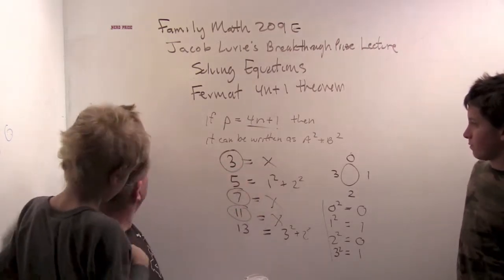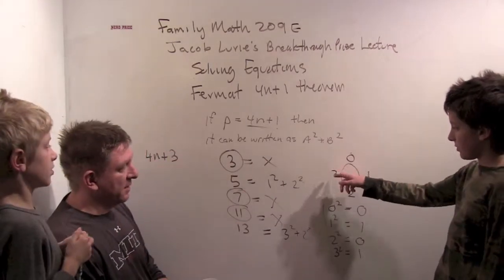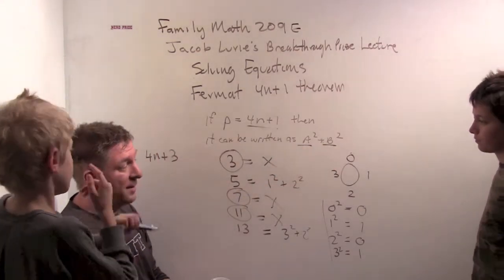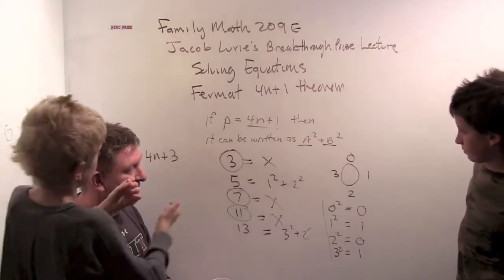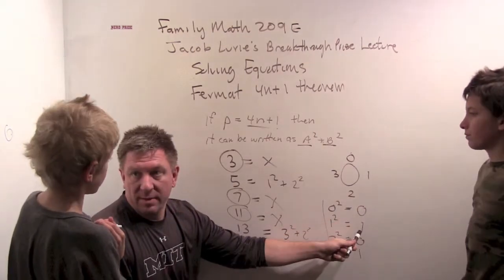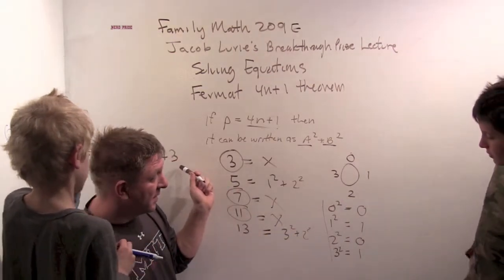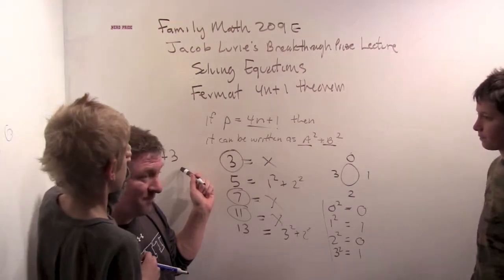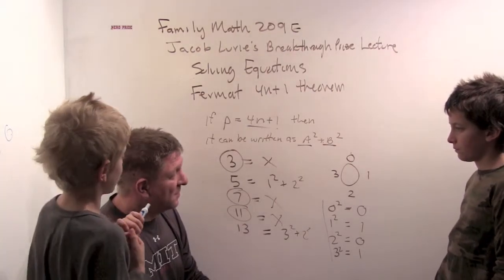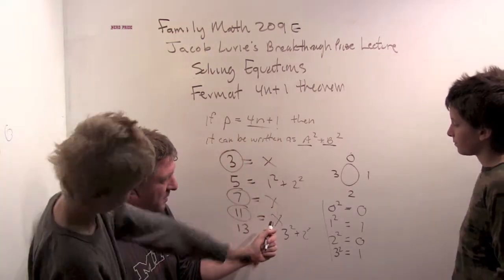If I have a prime of the form 4n+3, what's that going to be on my clock? That's going to be three. Can I get two squares that add up to three? No. All I have with my squares are zeros and ones — we don't have twos or threes. And the most two squares can add up to is two, so you can never reach three. That's why 4n+3 never works.